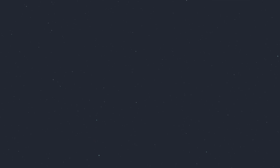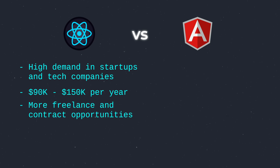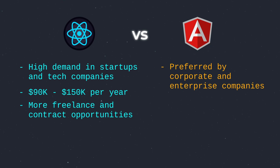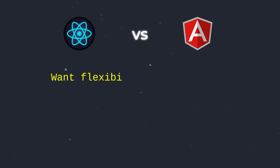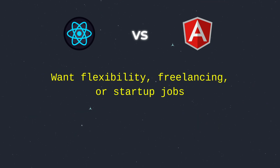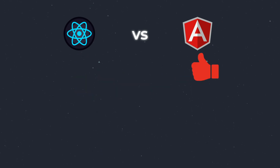Let's talk about what really matters — jobs and salaries. In 2025, where can you earn more as a developer? React has higher demand in startups and tech companies. As a React developer, you can easily earn between $90k to $150k per year, plus there are tons of freelance and contract-based opportunities. Angular is preferred by corporate and enterprise-level companies. Angular developers can earn between $85k to $140k per year with more stability and long-term projects. If you want flexibility, freelancing, or startup jobs, React wins. But if you are looking for stability in corporate environments, Angular is a solid choice.